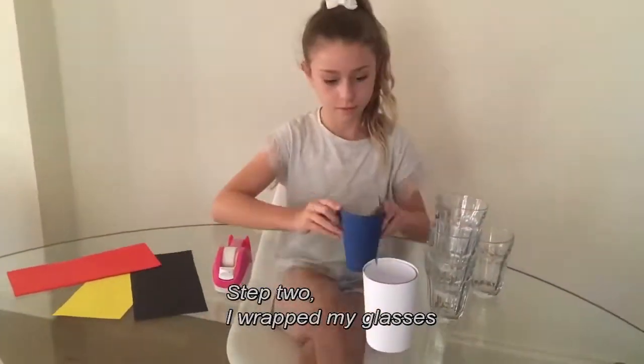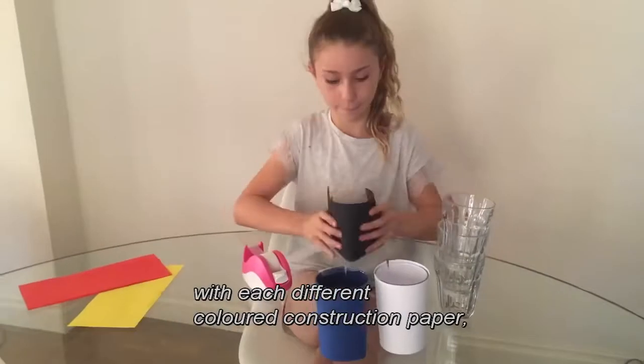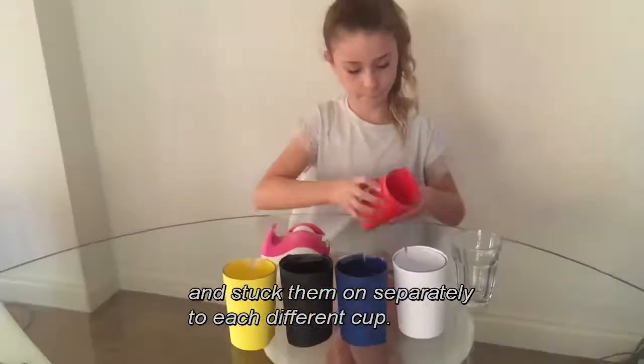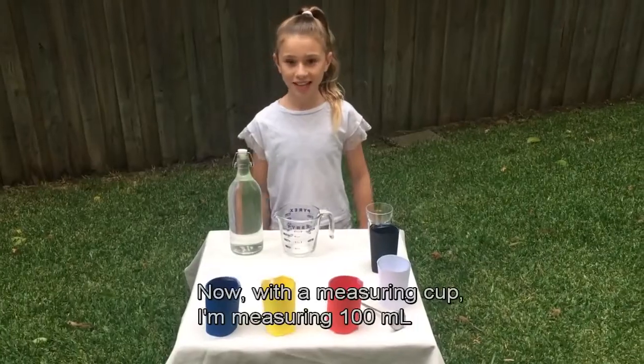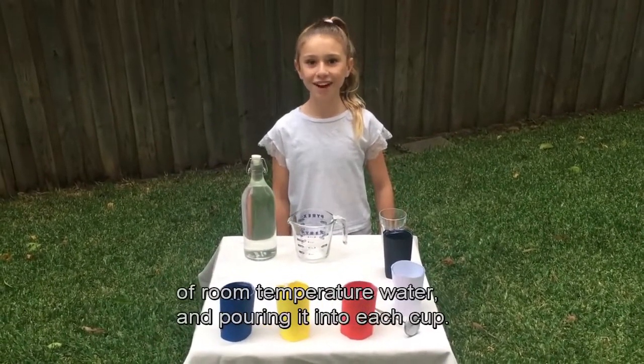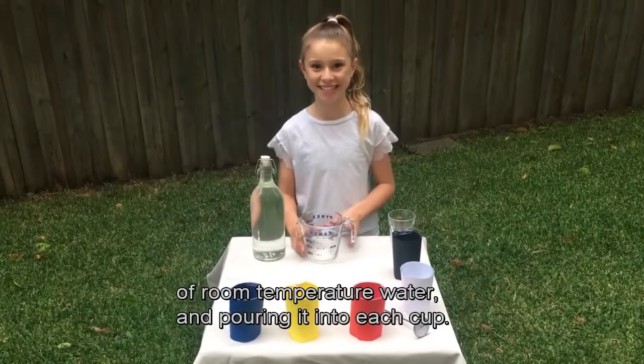Step two: I wrap my glasses with each different coloured construction paper and stick them on separately to each different cup. Now, with a measuring cup, I'm measuring 100ml of room temperature water and pouring it into each cup.